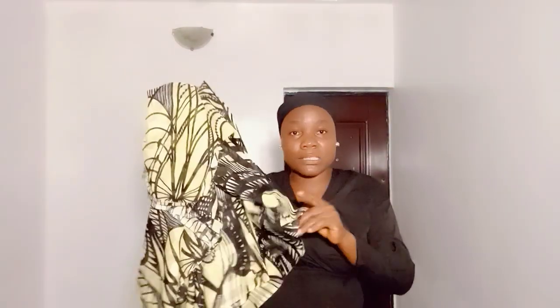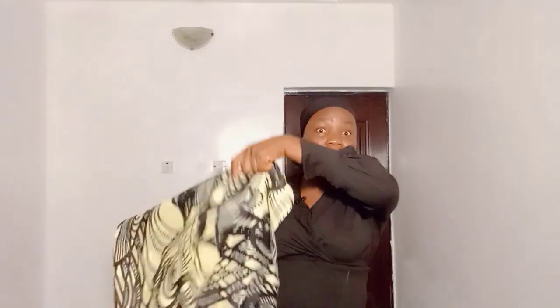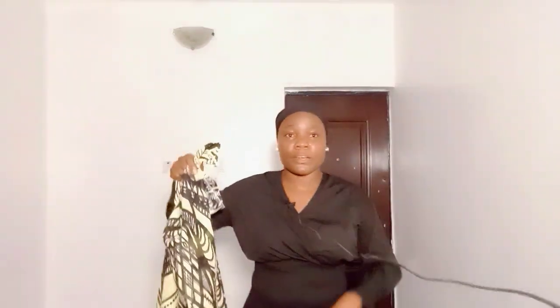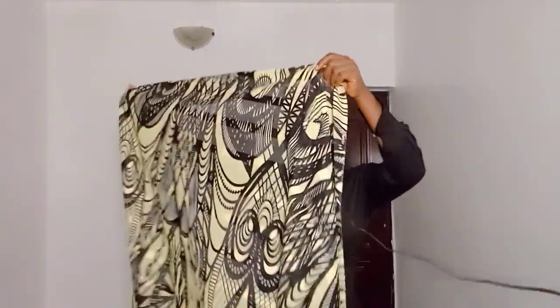Should I go for trousers, a two-piece, or a gown? Please let me know in the comment section. Also look at the styles on the screen — which style is going to be nice? Just know that this is see-through. I want to wear this for my birthday, so I just need something very simple, not dramatic. If you know me, I always love simple wears.